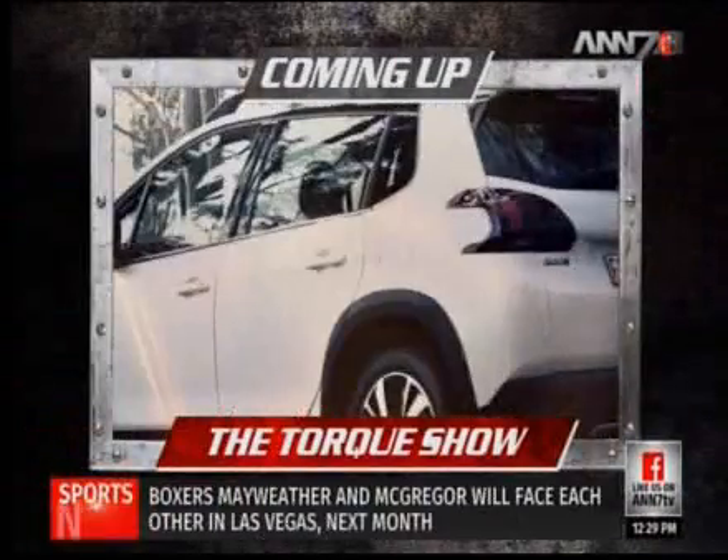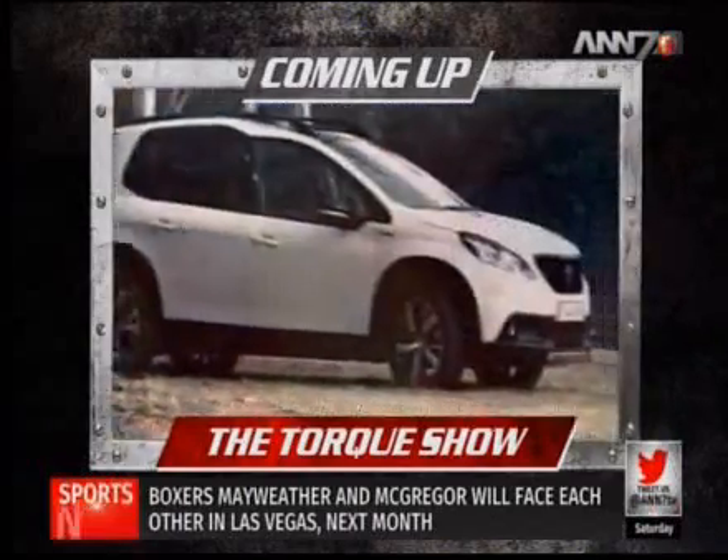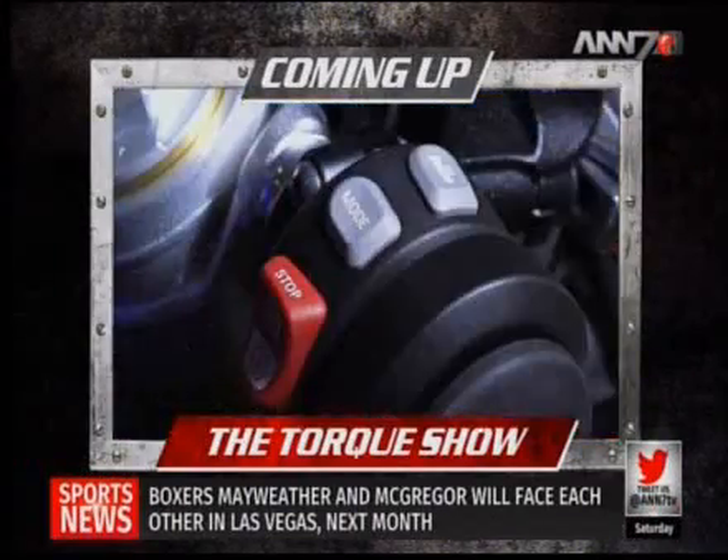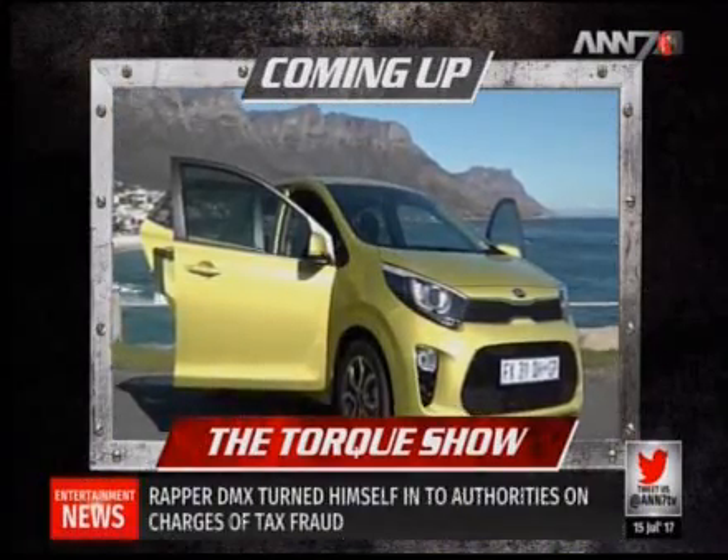Coming up on the show, we test out the new Peugeot 2008 and meet its rivals. We check out the sexy new S1000RR, reveal the hot new Kia Picanto, and finish off with motoring news.